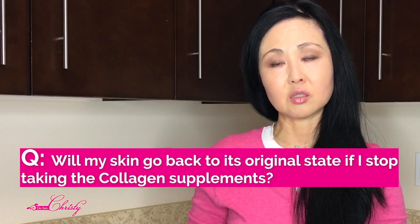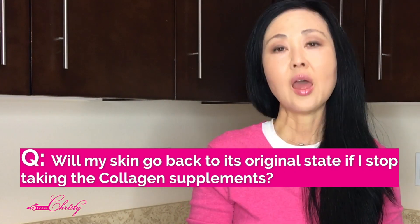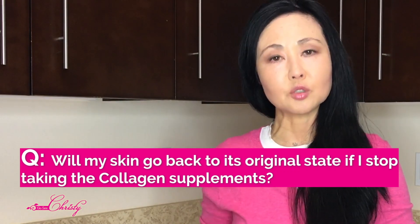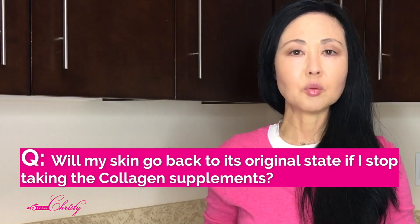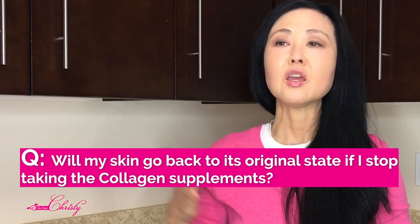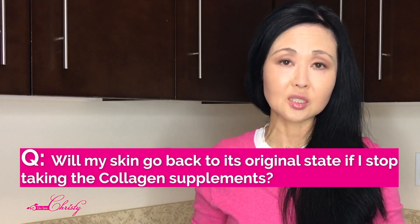The viewer also asked: if I stop taking these supplements, will my skin go back to the way it was? My answer is YES. Anytime you see improvements from doing something regularly and then you stop, the benefits tend to reverse. Improvements in your hair, nails, overall health, and joints will probably go back if you significantly reduce the amount of collagen you are ingesting.